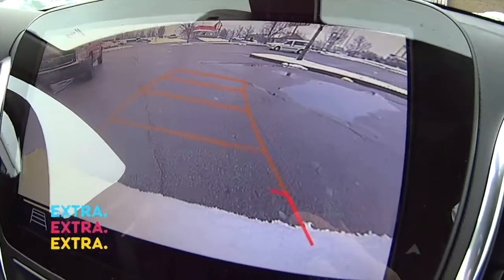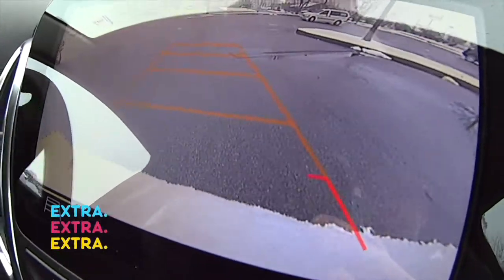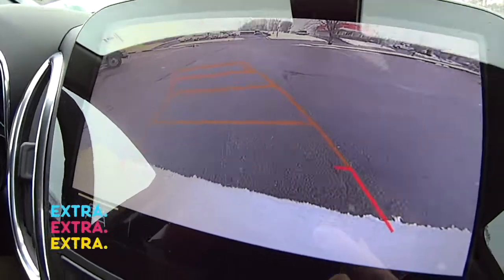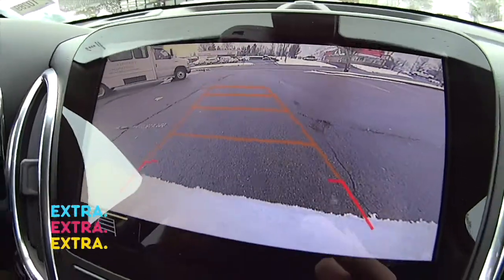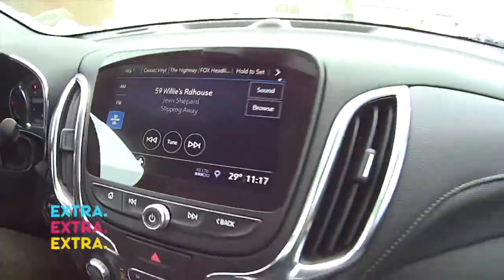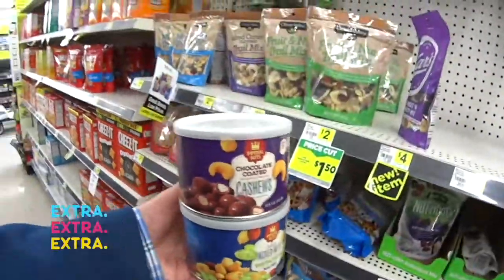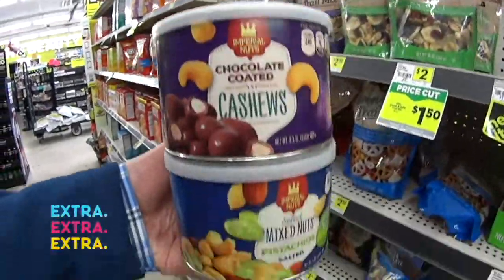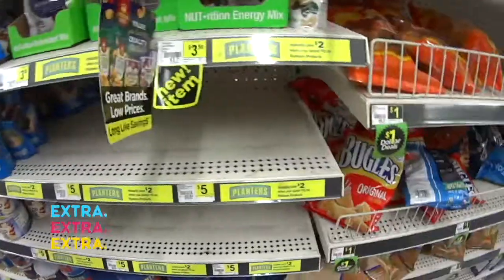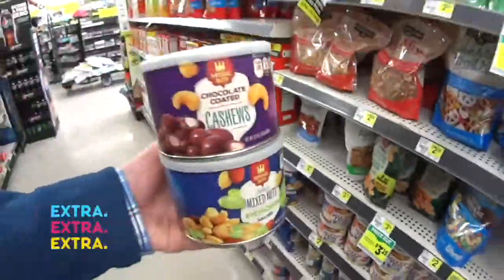Oh look at that, JJ — that backup camera comes in handy, doesn't it? I'm not even looking. Let's drive backward all the way to the dealership. HD backup camera — you can't beat that. I'm getting Greg some chocolate-covered cashews and mixed nuts. Sorry man, they're out of cashews, but I'll get you some here.